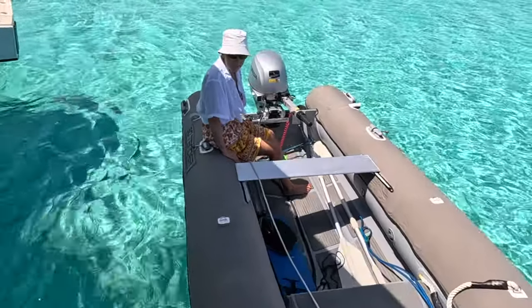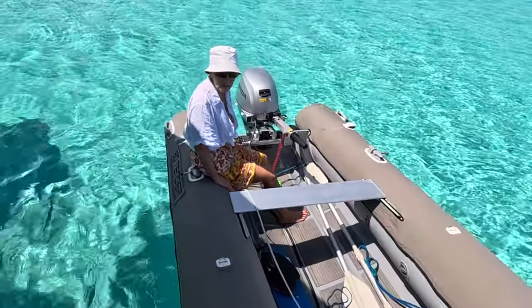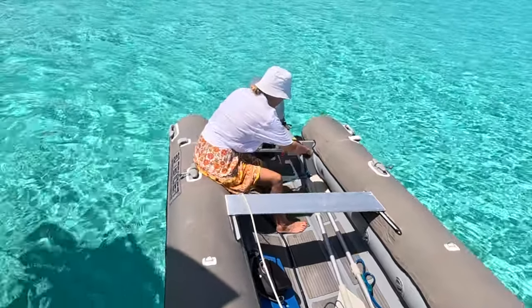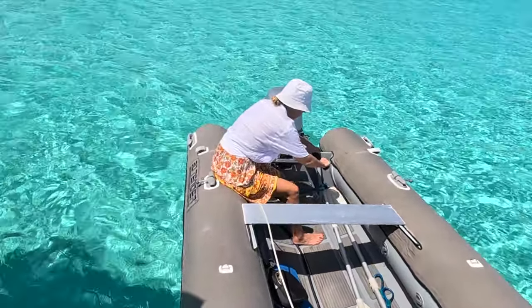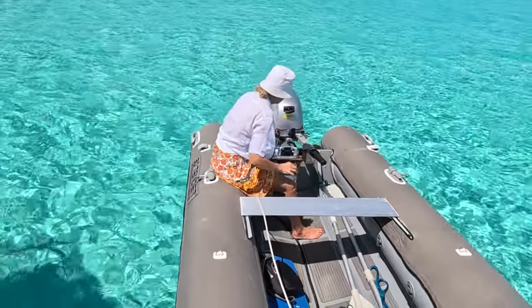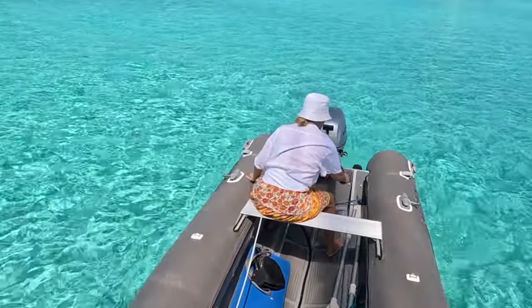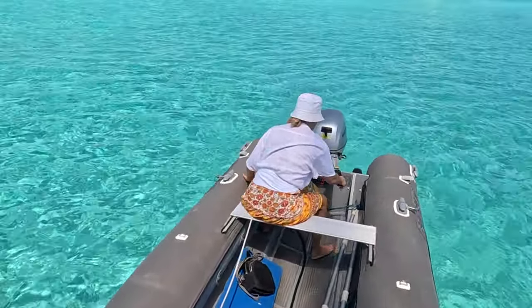I'm going to try to start the dinghy. The trick is I think I need to pull the choke all the way out and then maybe turn this. Oh no, choke — not all the way. Every outboard is different. You've just got to learn how to handle the outboard.